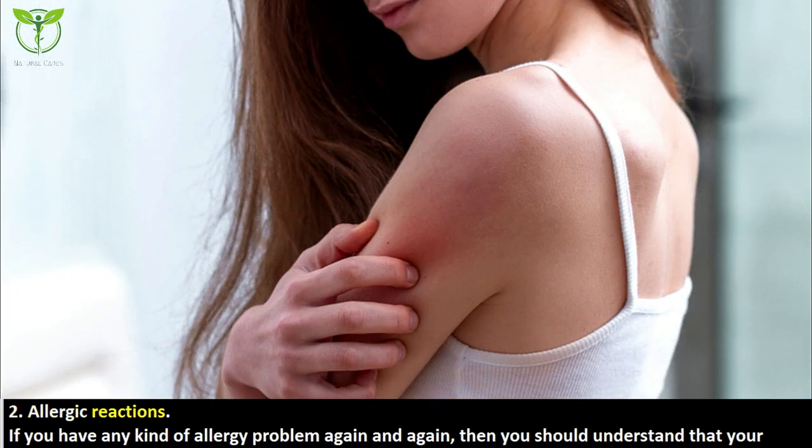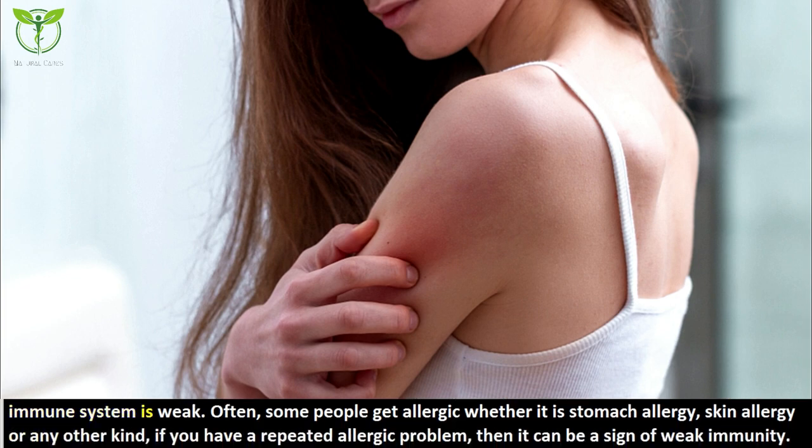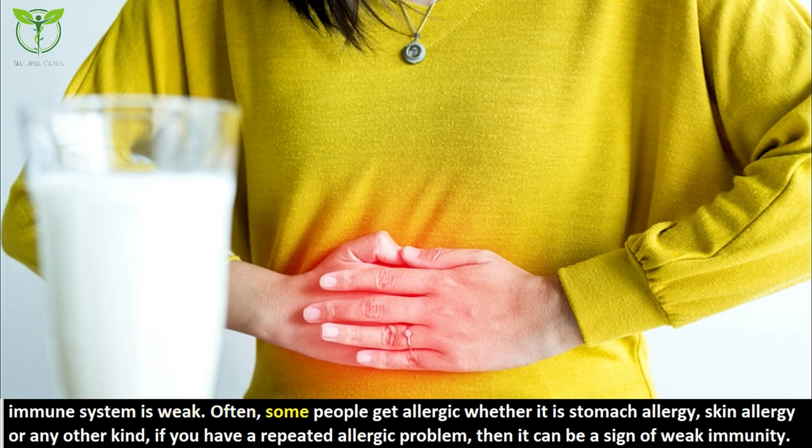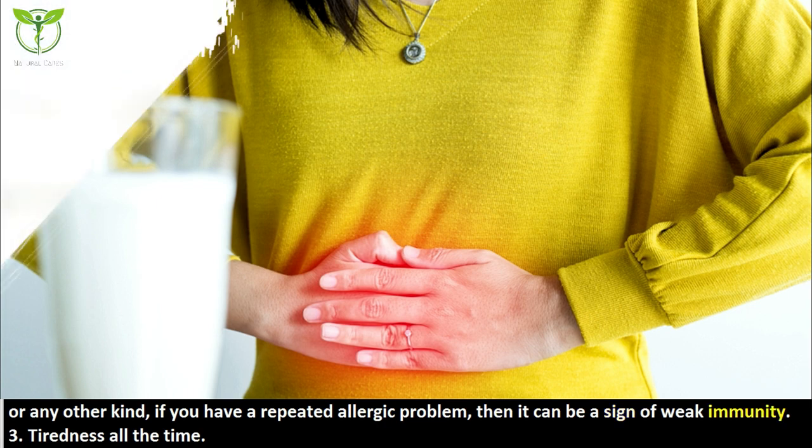The second symptom is allergic reactions. If you have any kind of allergy problem again and again, you should understand that your immune system is weak. Some people get allergies — whether it is a stomach allergy, skin allergy, or any other kind. If you have a repeated allergic problem, it can be a sign of weak immunity.